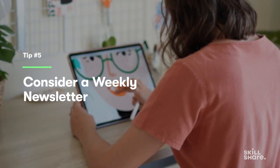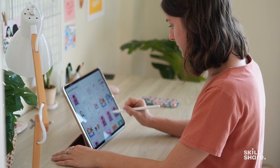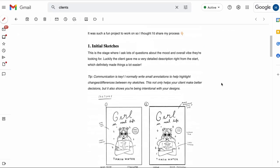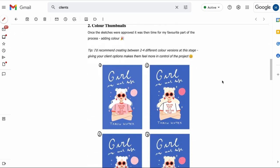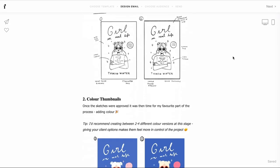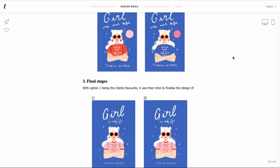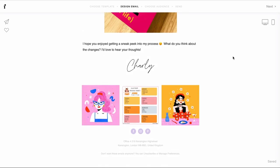This is something that I've started recently, and it's a great way to share more behind-the-scenes and intimate moments from you and your business to your followers. The best platform that I've tried is Flodesk. If you want to start your own newsletter, it's really affordable, really easy to use, and the best part is it's beautifully designed as well.